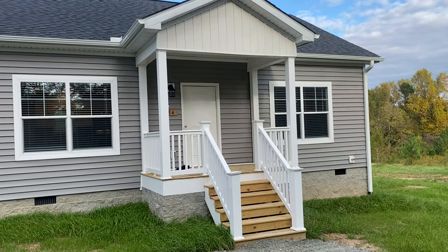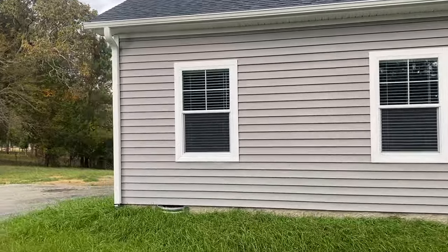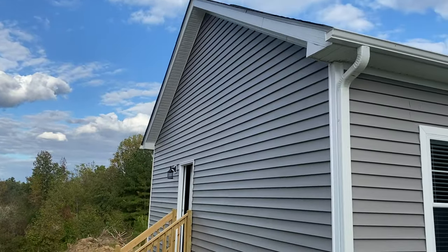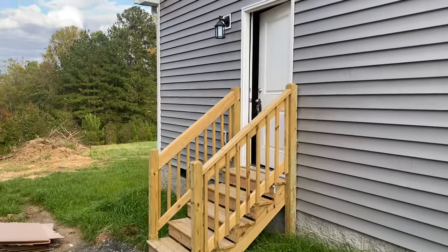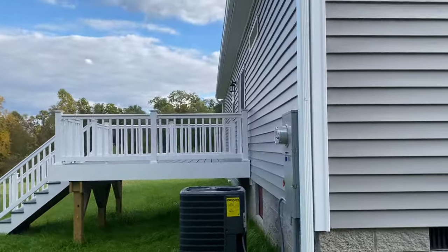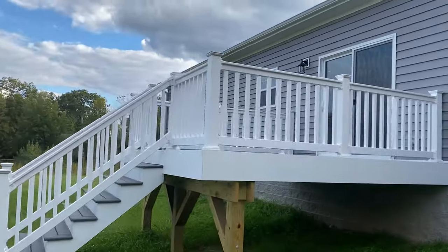The nice vinyl wrap pickets and posts. I'm going to walk you around the side and the back real quick. White gutters and downspouts to match the lineals. Everything we do is a 7/12 roof pitch. There you've got the utility room door, that side-loading utility room there.